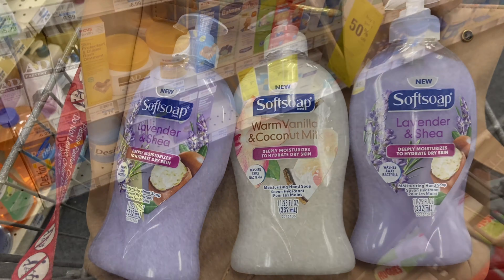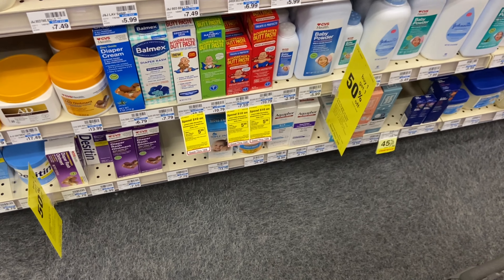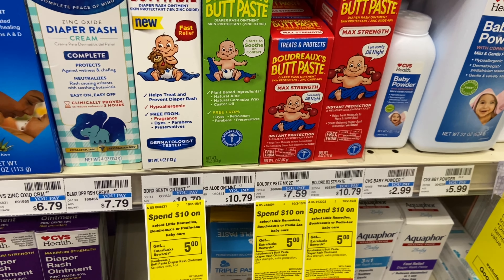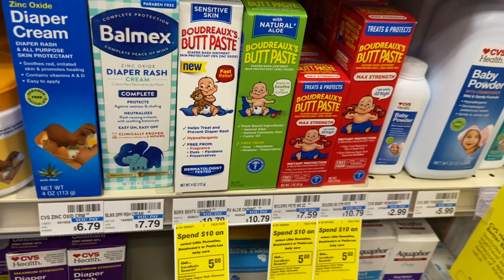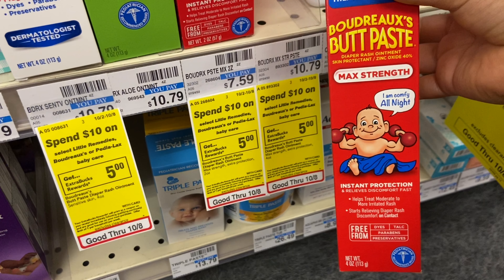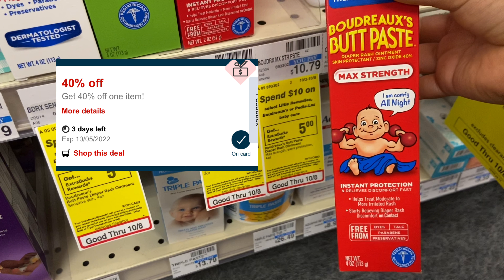Another unadvertised deal — I believe it's Boudreaux's Butt Paste, along with Little Noses and Pedialex. When you spend $10, you get $5 Extra Care Bucks back. I'm going to use this Boudreaux's Butt Paste priced at $10.79. Without any coupons, you pay $10.79, get back $5 Extra Care Bucks, leaving you at $5.79 after the reward. We don't see this on sale very often, so it's worth taking advantage of.